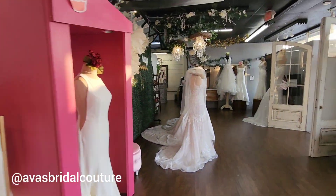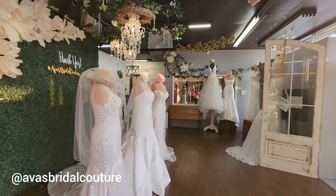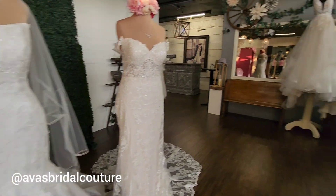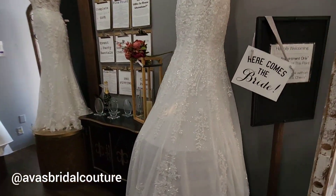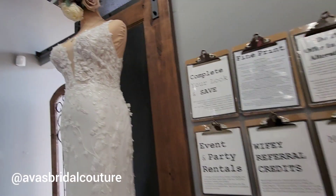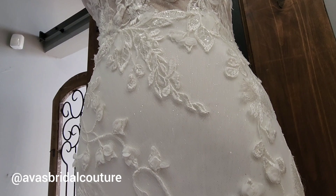Then we have the ones in the front entry. Let me take you to the stockroom so I can show you more of what we have.